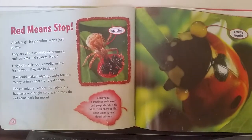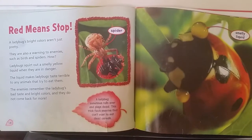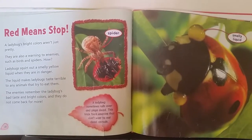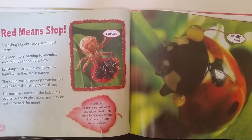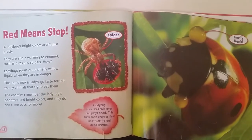Red means stop. A ladybug's bright colors aren't just pretty. They are also a warning to enemies, such as birds and spiders. Ladybugs squirt out a smelly yellow liquid when they're in danger. The liquid makes ladybugs taste terrible to any animals that try to eat them. The enemies remember the ladybug's bad taste and bright colors, and they do not come back for more.